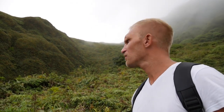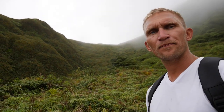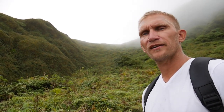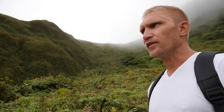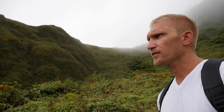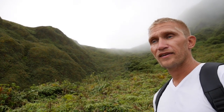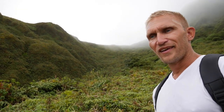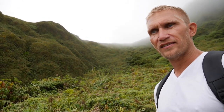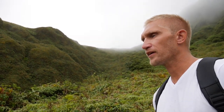The top of Montagne Pelée — it's actually a volcano that in 1902 killed almost 30,000 people here on the island. There were pyroclastic flows coming down the slopes to the big city of Saint Pierre. That was the capital of the island back then, so everyone in the capital died, except for one guy who luckily was in prison that day. The thick walls of the prison protected him from the hot gases and ash coming down from the mountain.